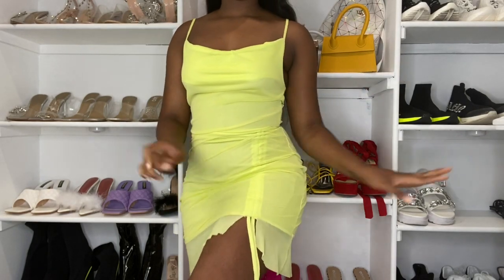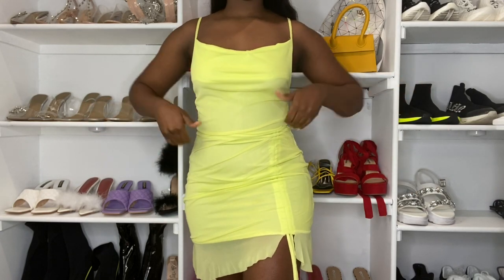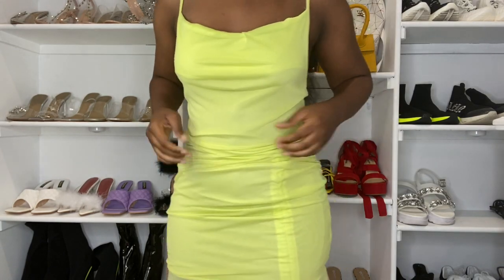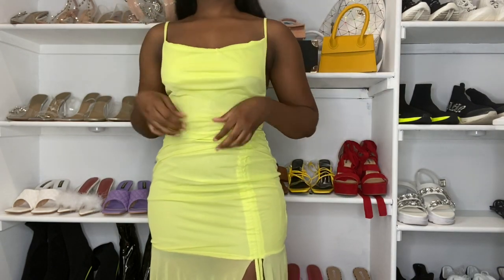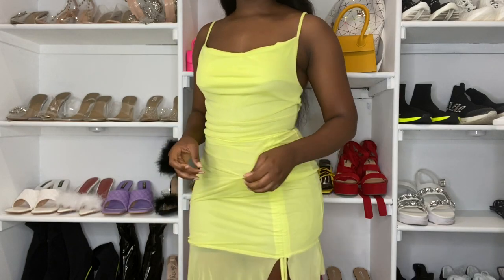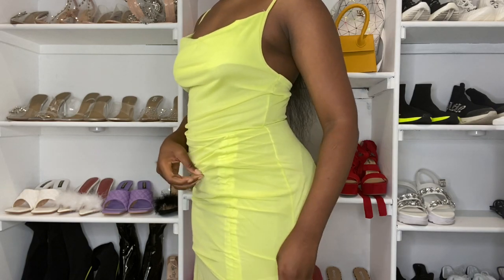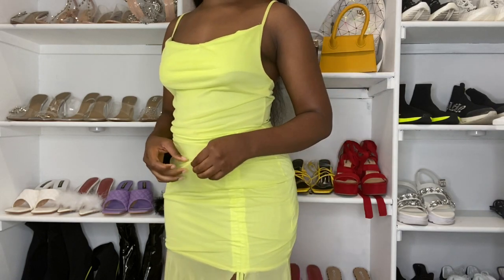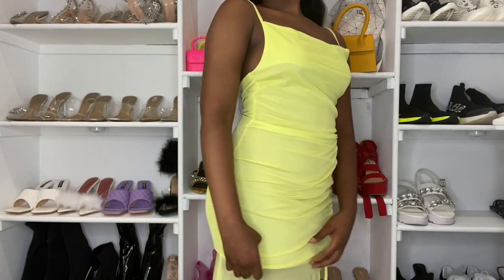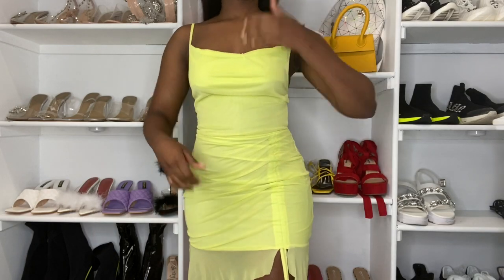I like that it has this little split right here — you know, when you want to take your pictures you just pose with it. The material feels great. I will say you should be careful with the detailing because if it gets stuck on anything it's definitely going to come off. Let me know what you guys think about this dress.